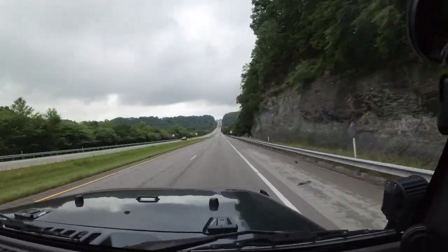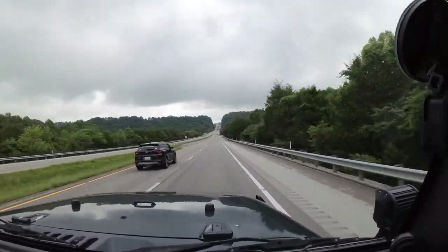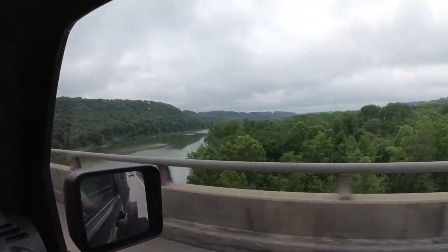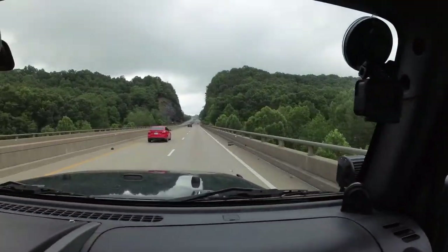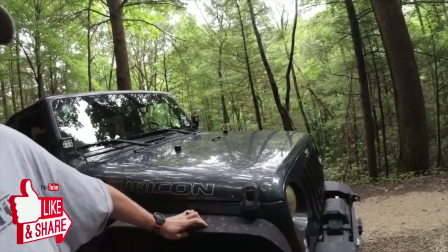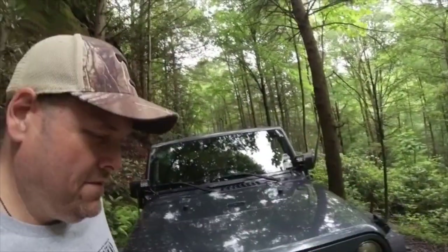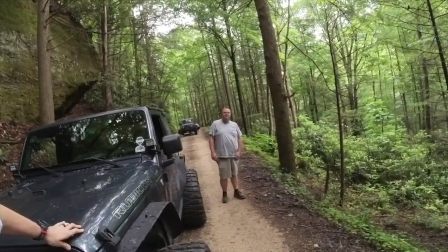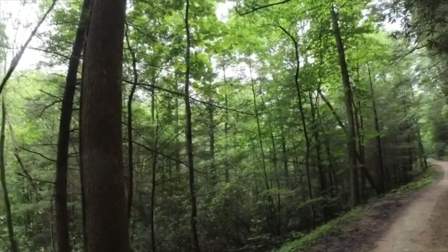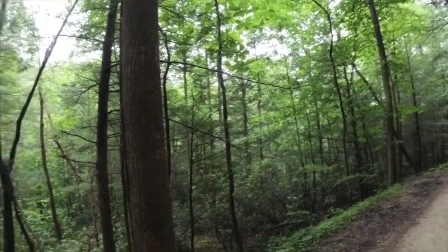Come with us as we traverse the Daniel Boone Backcountry Byway for two days and two nights, exploring eastern Kentucky's beautiful landscape. What's going on everybody? It's Patrick Midten Outdoors. As you can see, there's one, there's two. Bill, where are we at? Daniel Boone Backcountry Byway. That's right. Next two days we're gonna go at it. It's raining — got out to air down and heard the rain coming. Get it done.